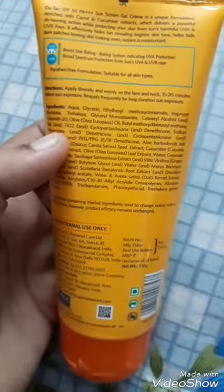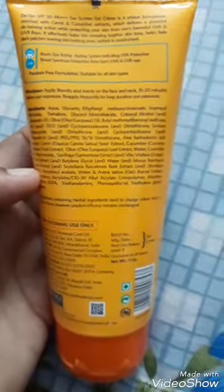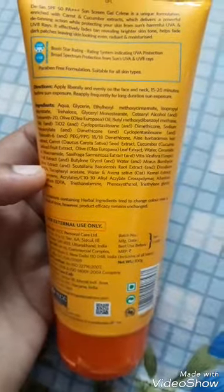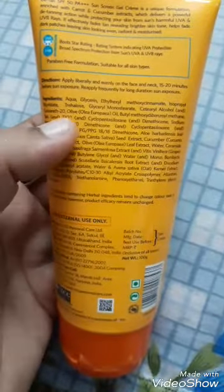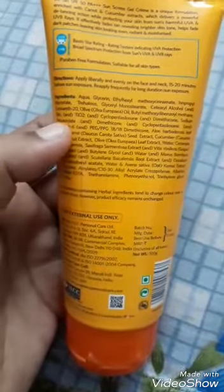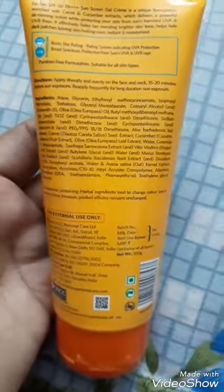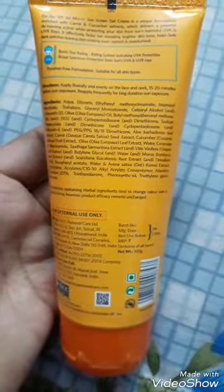Now let's dig into the ingredients. Water, glycerin — so automatically it's going to moisturize. It has ethyl methoxy cinnamate and isopropyl myristate, which provide UVA protection. Then methyl methoxy dibenzoyl methane, along with talc and titanium dioxide, which protect your skin from UVB rays.